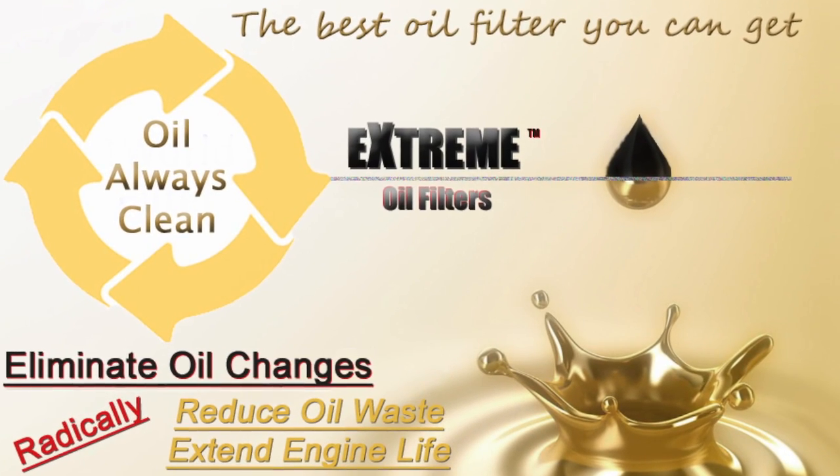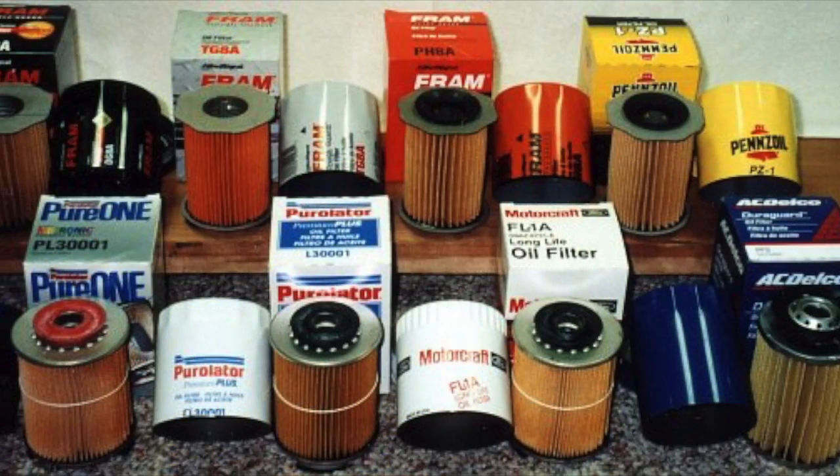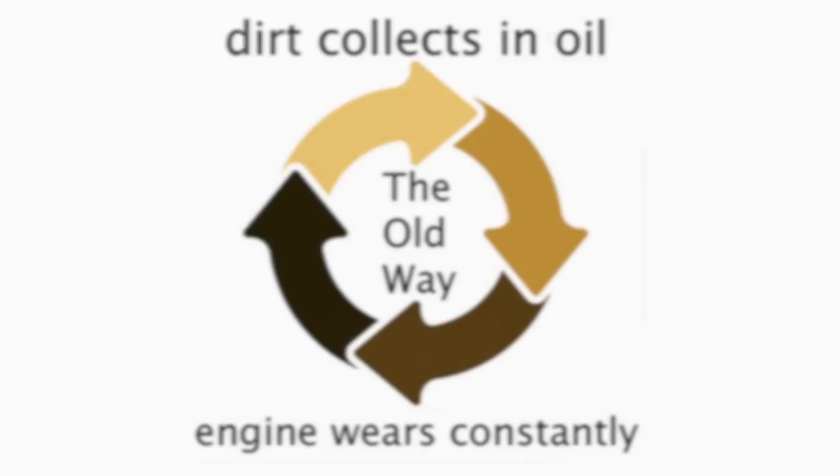No matter what you drive, you probably have wondered: what is the best oil filter? Well, it's not your car's OEM oil filter. No matter what brand you use, they all let your oil get dirtier and dirtier, resulting in frequent oil changes and premature wear on your engine.